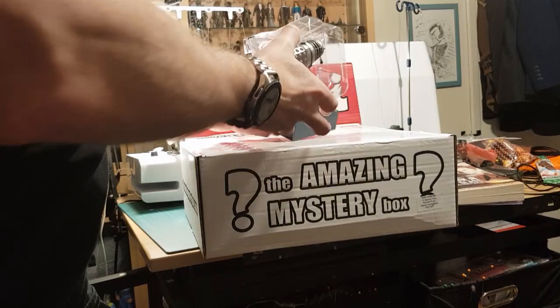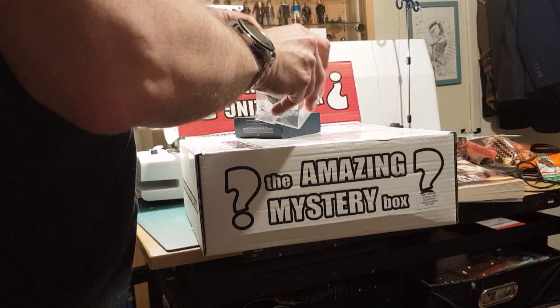Oh, look at that one! That's the Dalek invasion of Earth - the evil moss figure. I haven't got this and this is one I've been wanting to get hold of for a long time.